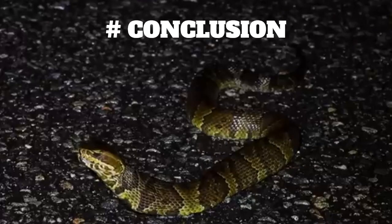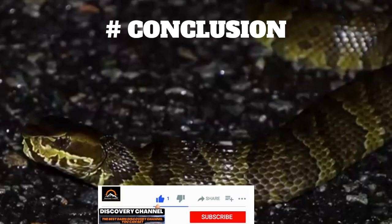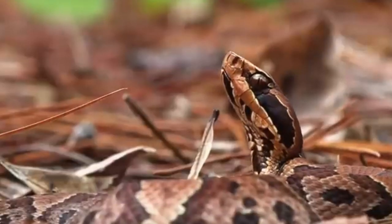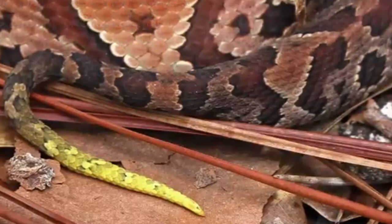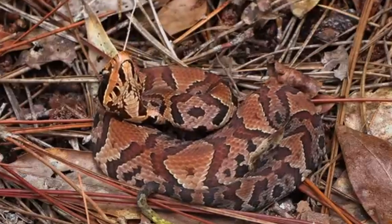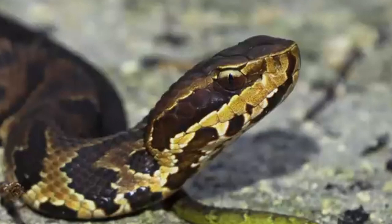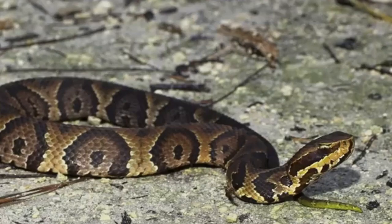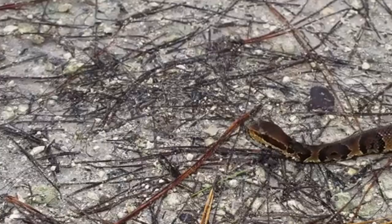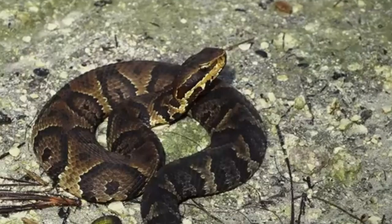Conclusion. In summary, the Florida Cottonmouth is a medium-to-large-sized snake with a stout, triangular-shaped head, and rough, keeled scales. They are primarily aquatic, and are known for their aggressive behavior and venomous bite. While they can be dangerous to humans, they play an important role in their ecosystem as predators of small prey. Thank you for watching our video, and we hope you learned something new about these fascinating snakes.